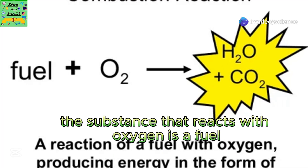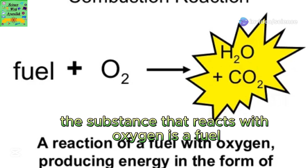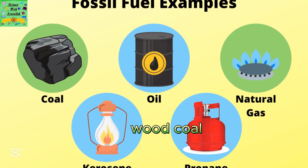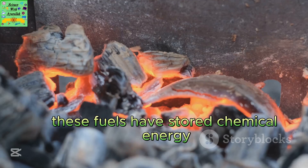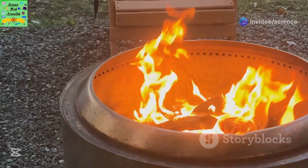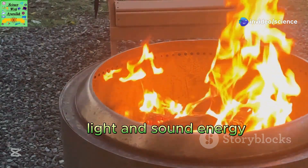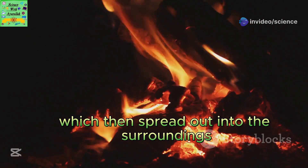Let's break it down. The substance that reacts with oxygen is a fuel. Common examples include charcoal, wood, coal, natural gas, and oil. These fuels have stored chemical energy. When they burn, this energy is transformed into thermal, light, and sound energy, which then spread out into the surroundings.